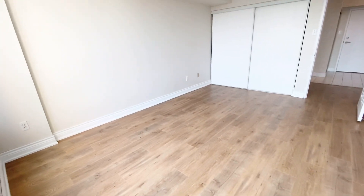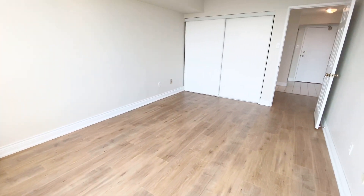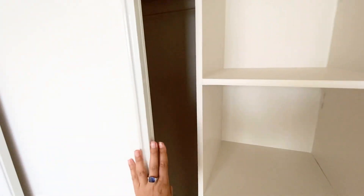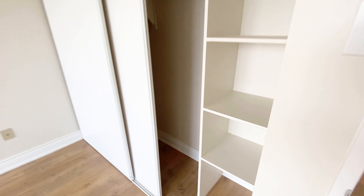Here's another view and shot of this room — we have a double-door closet here. It's very big.